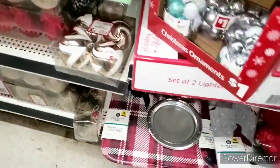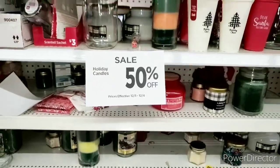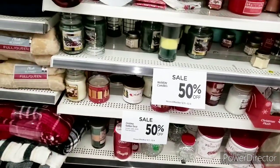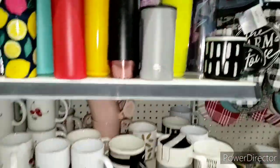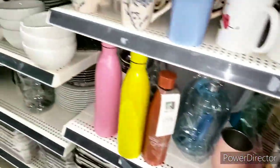Alright guys, my unicorn cashier just came in, so I probably can get this. Y'all know I love gardening and stuff. I was over here and I didn't even notice that it says holiday candles fifty percent off until December 4th. Had no idea. So if you want any candles, they are fifty percent off.